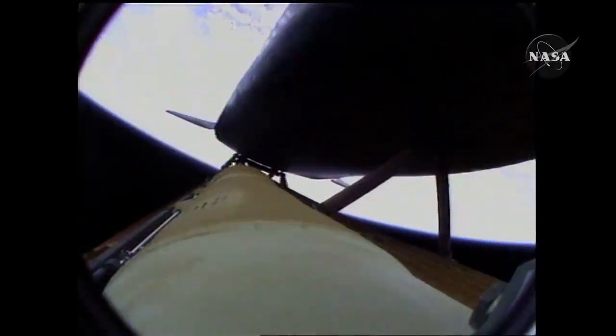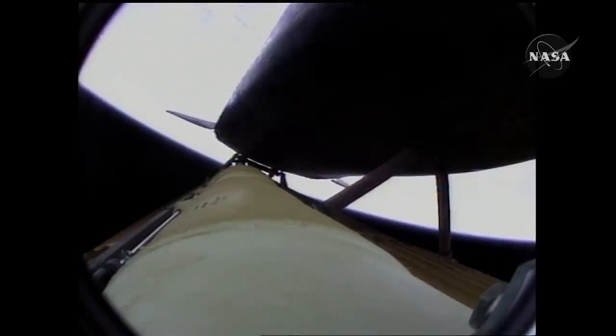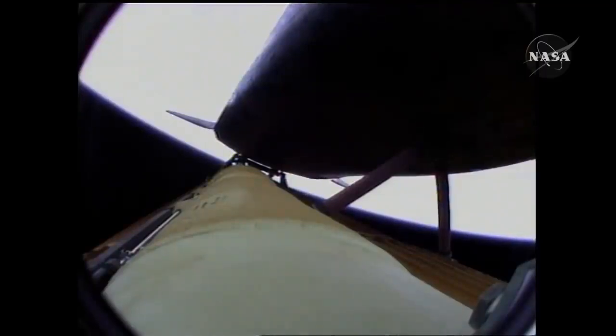Four minutes twenty seconds into the flight, Atlantis now sixty-two miles in altitude, one hundred eighty miles downrange, traveling almost six thousand miles an hour. All systems performing normally. Atlantis on course, on track for its preliminary orbit. The environmental systems officer reports a good flash evaporator system activated for Atlantis, providing cooling for the shuttle's avionics until the payload bay doors are opened about an hour and a half into the flight.